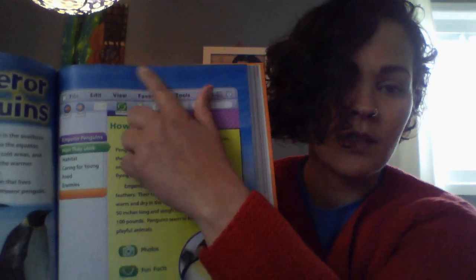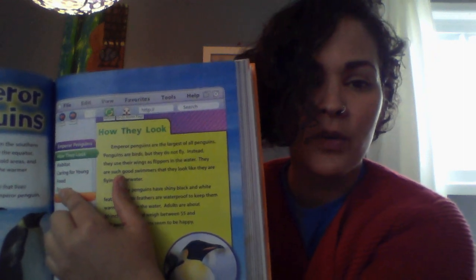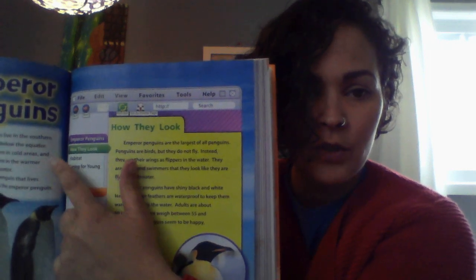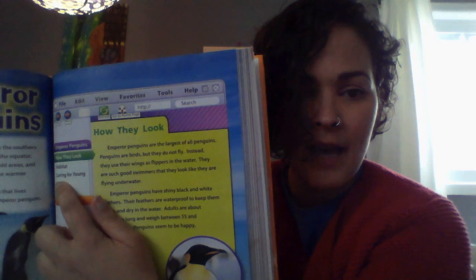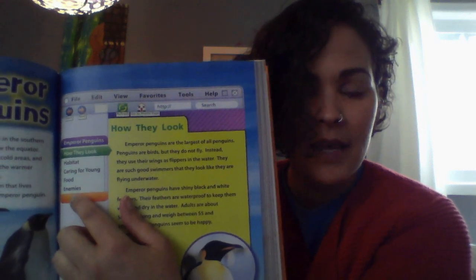It kind of looks like a web page. Here's some of the content. So if we were on the actual website, we can see and click on how they look, which is what they're showing us. Then their habitat, caring for their young, food, and then enemies.